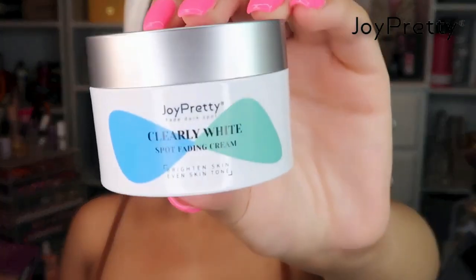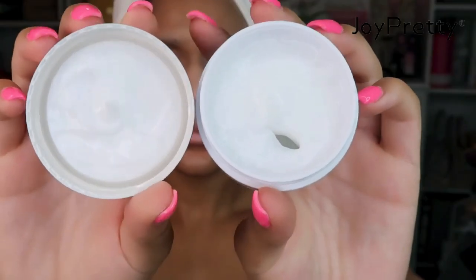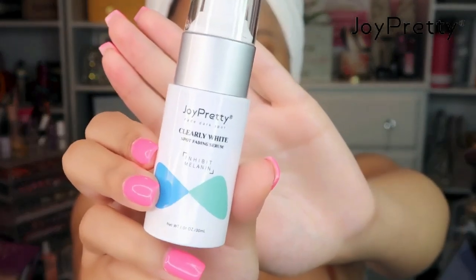I absolutely love these items. I don't know if it's just me but the sun has been pretty treacherous on my skin. I have been gifted with a lot of dark spots recently due to the sun, so these two products have helped me to clear up a lot of discoloration. I also have a little bit of discoloration on my forehead and these products have been helping me to lighten up those dark spots.